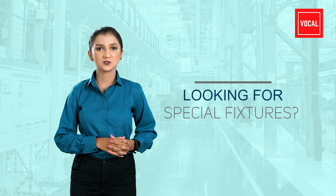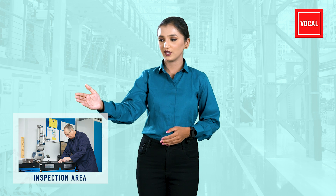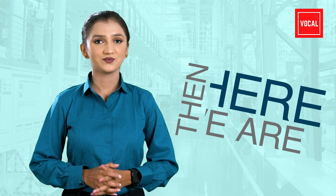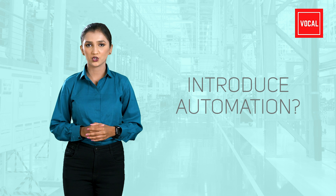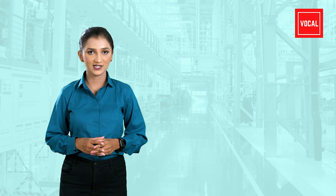Or, you might be looking for special fixtures or gauges used in inspection, production, or assembly areas — then here we are. Or, are you planning to optimize your processes by introducing automation? Then here we are.